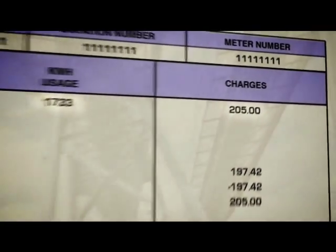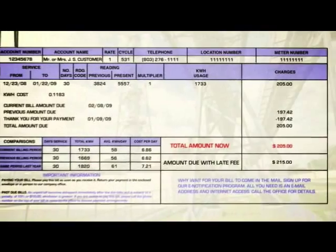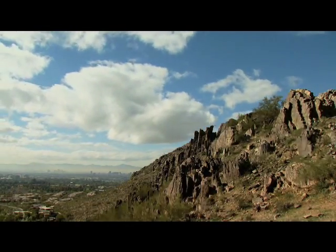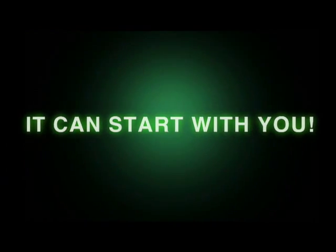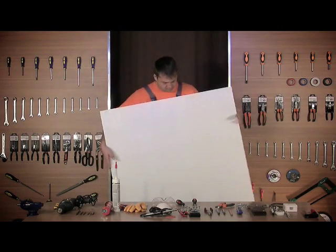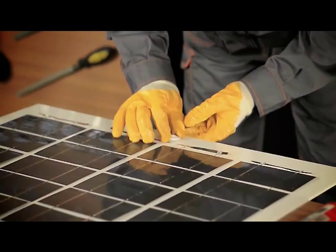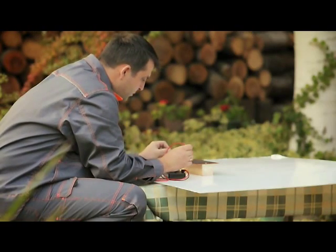Imagine how much you could save if you had your own power generator. Imagine the environmental benefits if every one of us used renewable energy. It can start with you, and here's how. With our step-by-step, do-it-yourself video that covers all you need to know about solar energy, you'll become an expert in building your own solar panels.